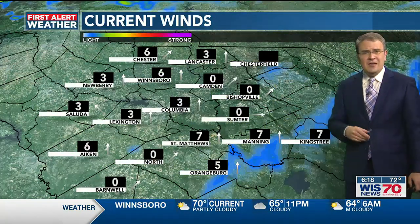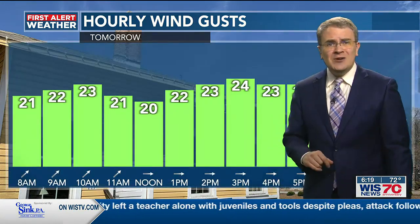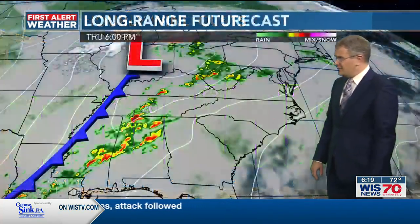Currently our winds are out of the south around 7 miles per hour, and tomorrow we're going to see some gusty winds up to around 23 miles per hour at 10 o'clock, 23 at 2 o'clock, 24 at 3 o'clock, and still up there even into the evening hours.